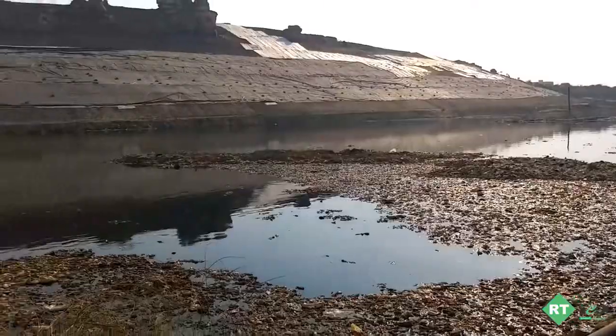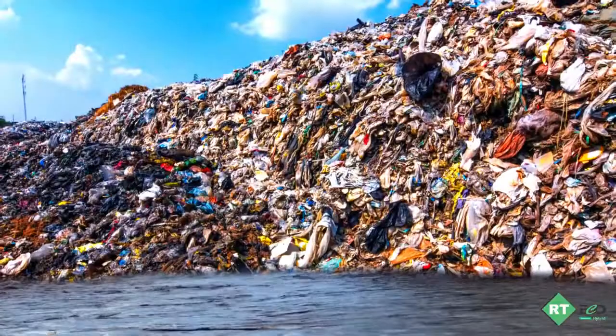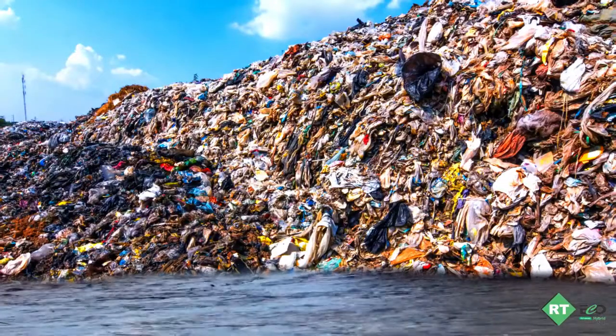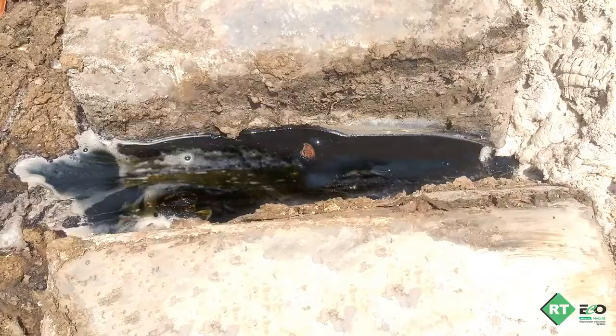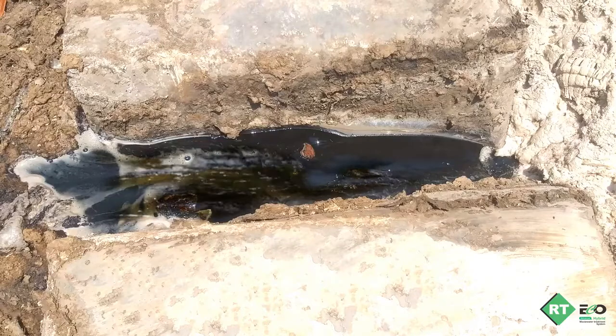Leachate: an impending urban challenge. These are liquids formed when landfill waste breaks down and water filters through this waste, making it a highly toxic liquid. During the early stages of waste degradation and leachate generation, the composition is more acidic and high in volatile fatty acids, which in turn dissolve other components such as heavy metals.